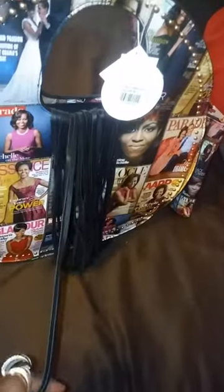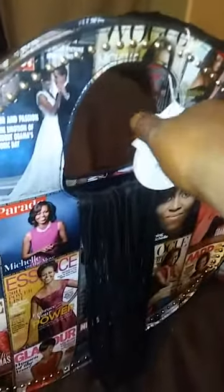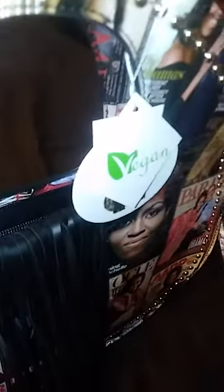All right, everyone. Here we are again with my handbags. This is a two-in-one. This comes with a wallet — a matching wallet, not just a wallet.